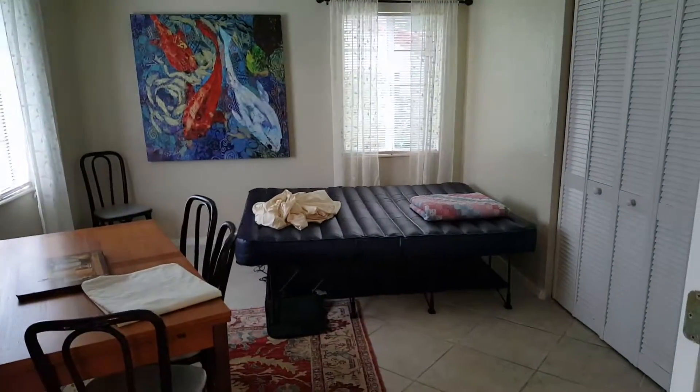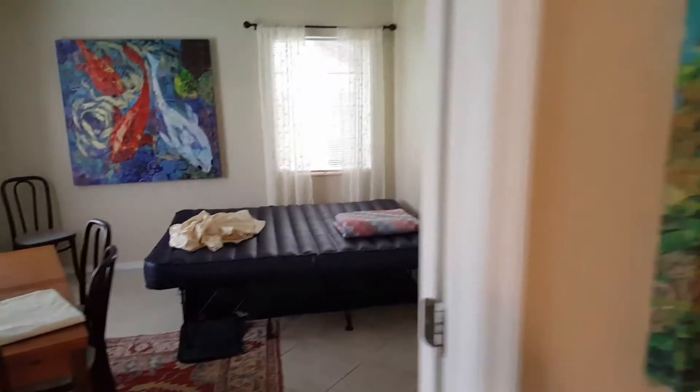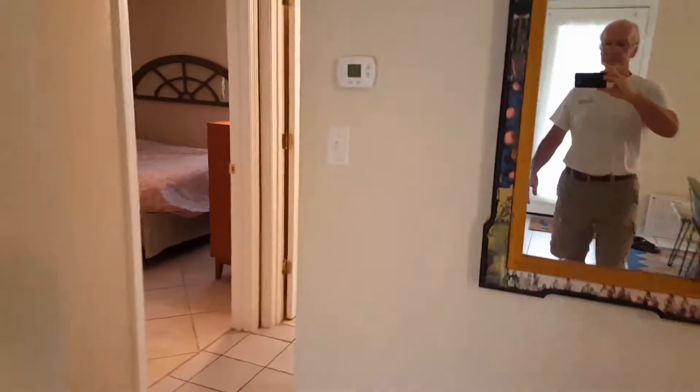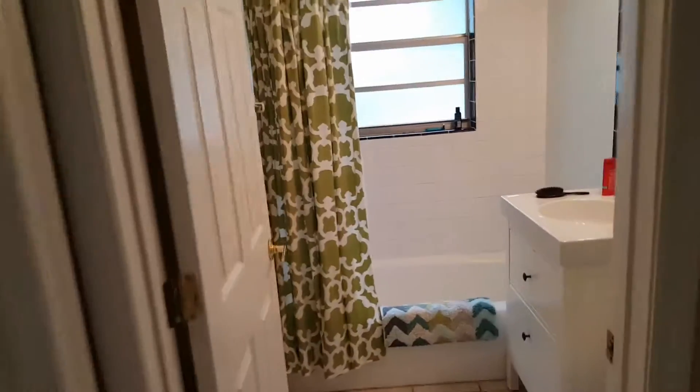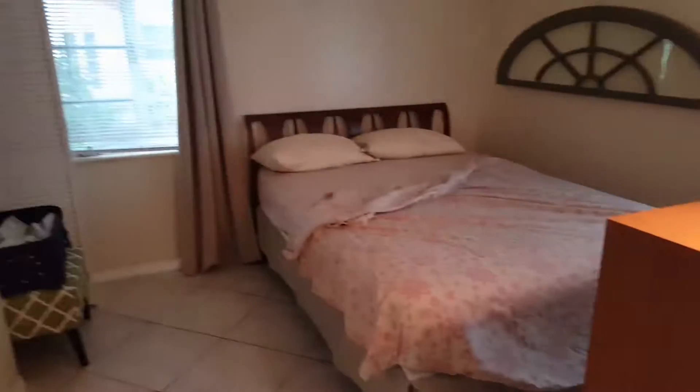And then the kitchen — this is a dining area but there's a makeshift bed in case I have company. Here's just the bathroom I'll be using. This is my bedroom, and all very solid.